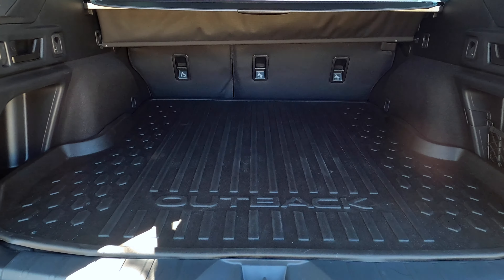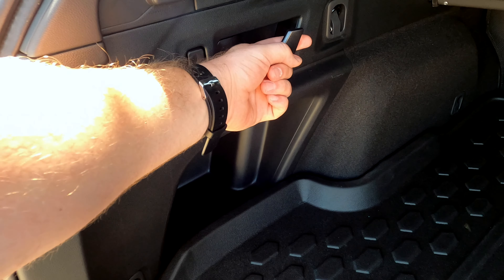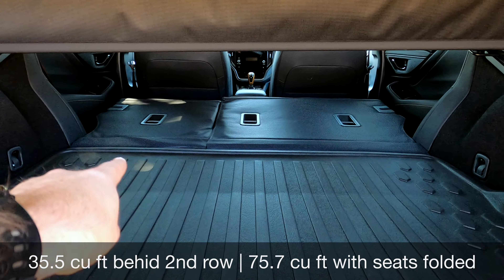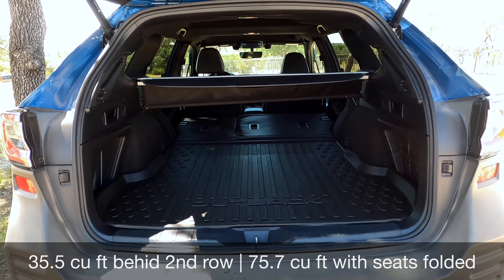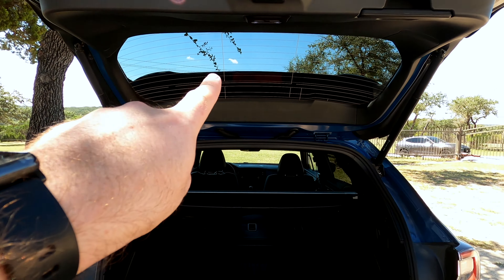The cargo area is nice and wide and fairly long. You've got a pull lever on both sides for a 40/60 split. I wish Subaru would give us a 40/20/40 split for some extra utility, but you've got really good space back here — definitely big enough to possibly camp. And like I said, the roof rails can support a tent.